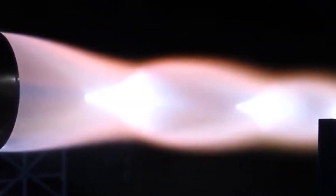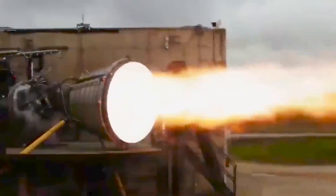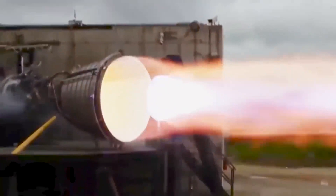Methane burns with a bright blue flame, giving it a different sight from the yellow flame of the RP-1-powered engines. Therefore, the Raptor engine has a unique signature look.